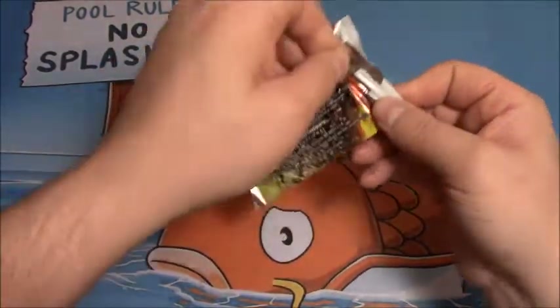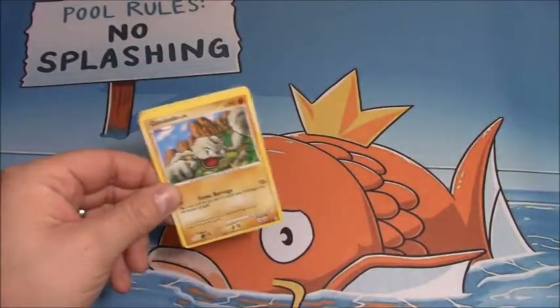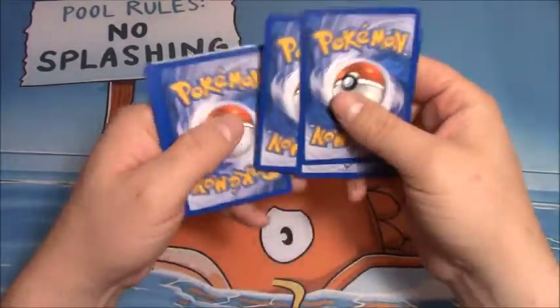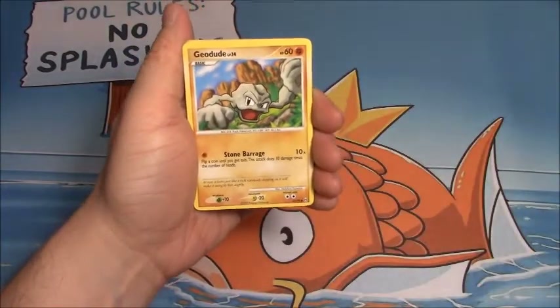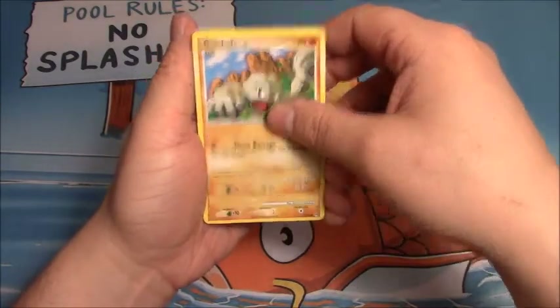Now in the last Platinum Arceus Booster Pack that I opened, I pulled out one of the Secret Rare Arceus Cards — I don't know what you want to call them, the Subset Arceus Cards. I don't really know what the proper name for them are. I like to call them Secret Rares, make them sound a little cooler. But this pack starts off with a Geodude,